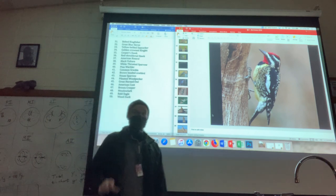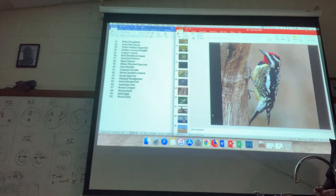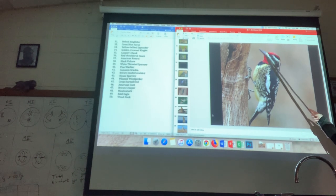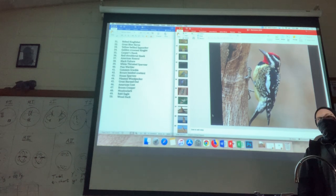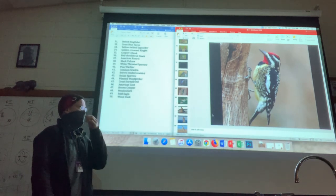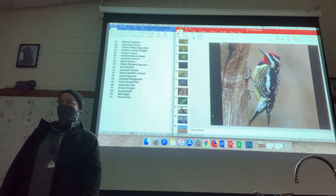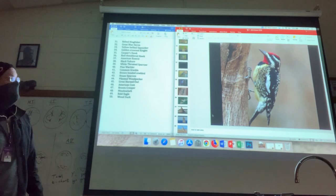We've seen this bird too in a few classes. This is the yellow-bellied sapsucker. Yellow belly. Prominent black and white stripings on the face along with red on the top and neck. It looks very much like a woodpecker and acts very much like a woodpecker, and in some cases, with the black and white speckling on the back, it has a resemblance to a downy woodpecker. Yellow-bellied sapsucker.